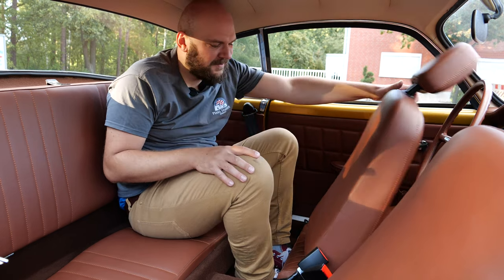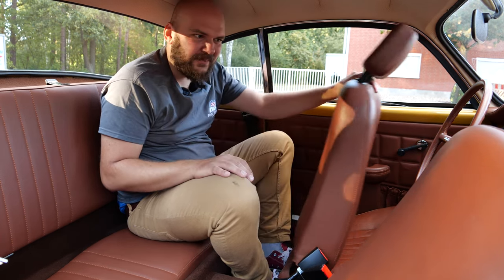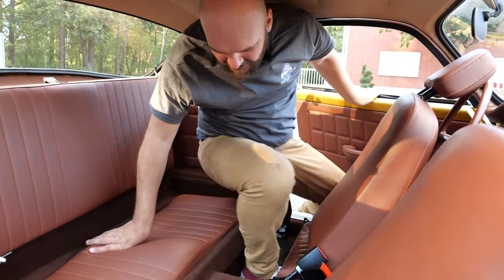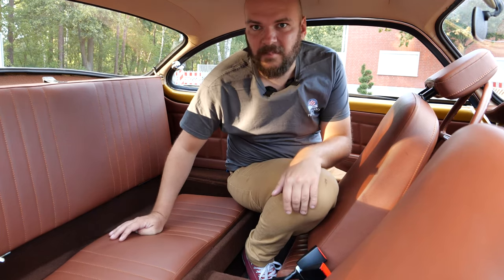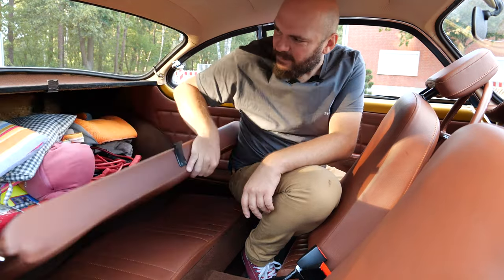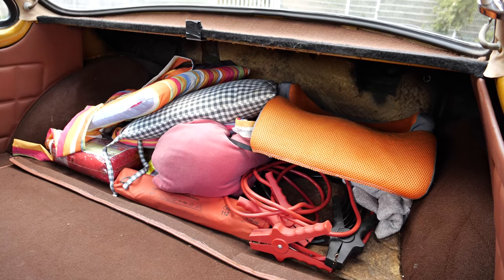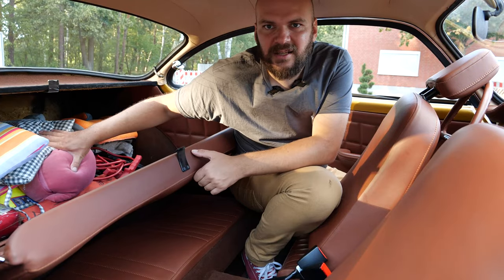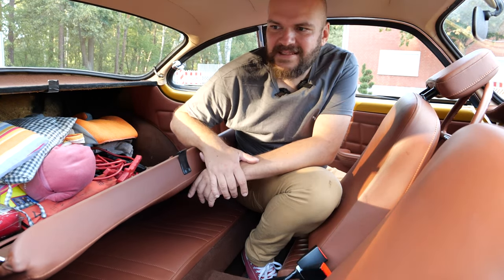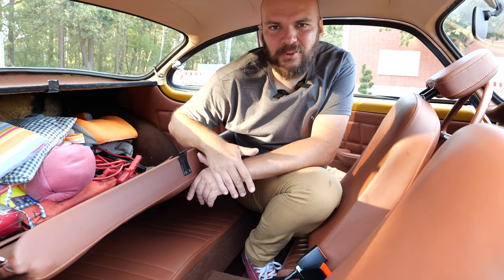The rear seat is definitely not for adults — not even for a short trip. But there is something funny back here: a hidden storage department between the engine and the rear passengers. Pull the panel and there's additional storage space — you could fit about two bags. So: spare tire and tools go in the front, luggage for a journey goes in this rear compartment. That works!